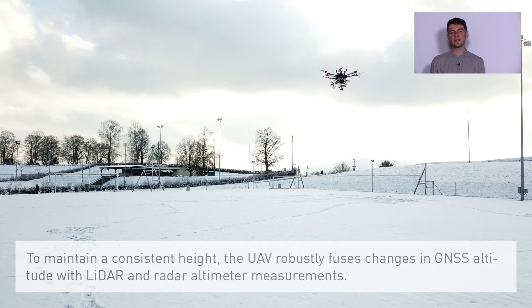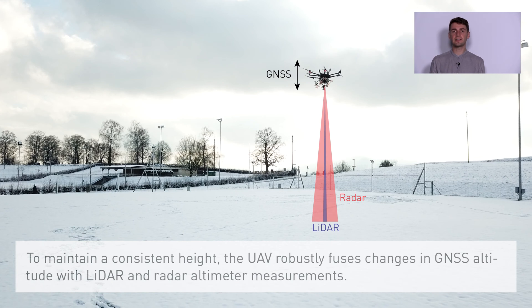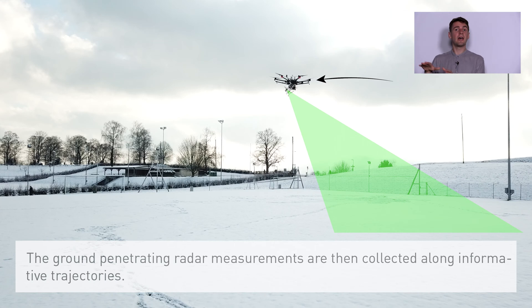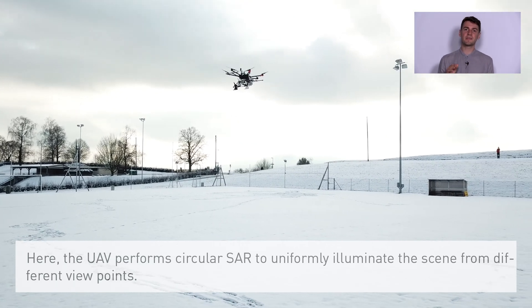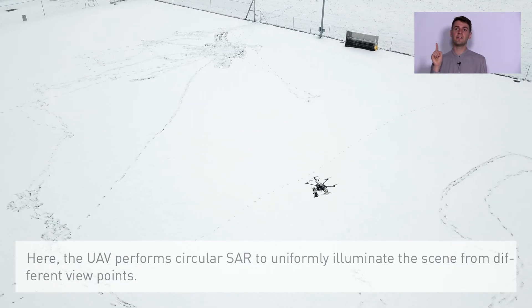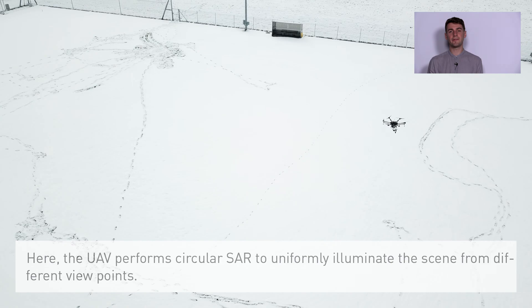To maintain a consistent height the UAV robustly fuses changes in GNSS altitude with LIDAR and radar altimeter measurements. The ground penetrating radar measurements are then collected along informative trajectories. Here the UAV performs circular SAR to uniformly illuminate the scene from different viewpoints.